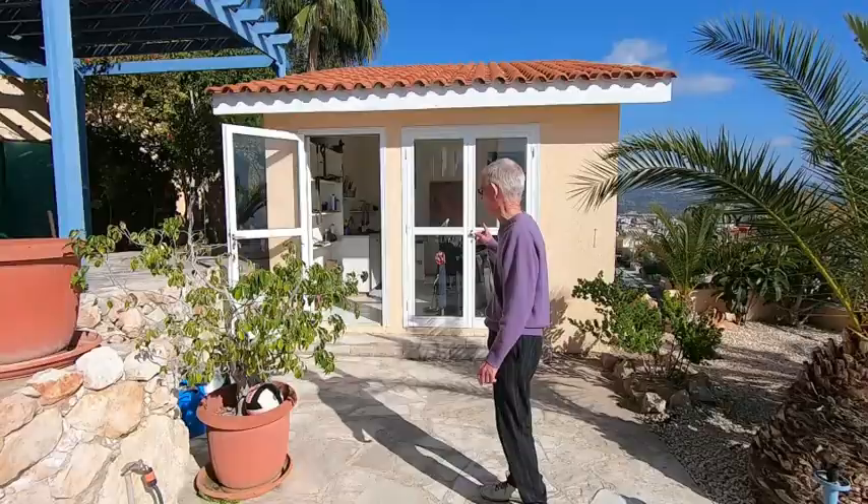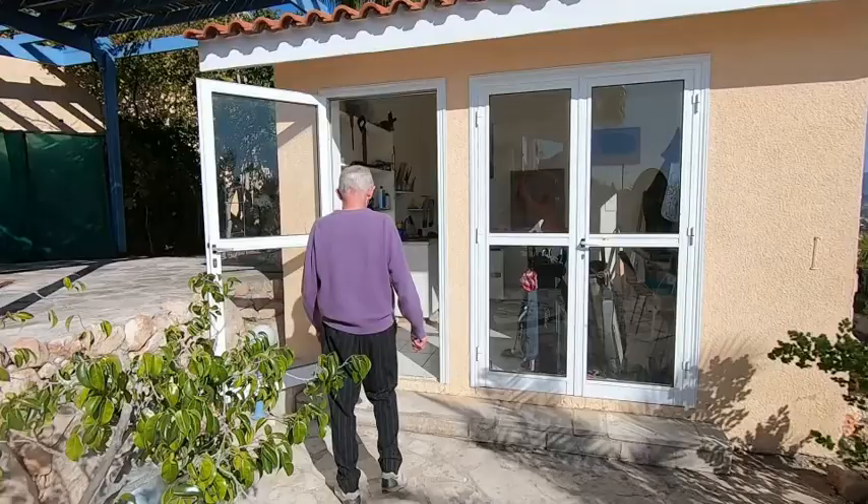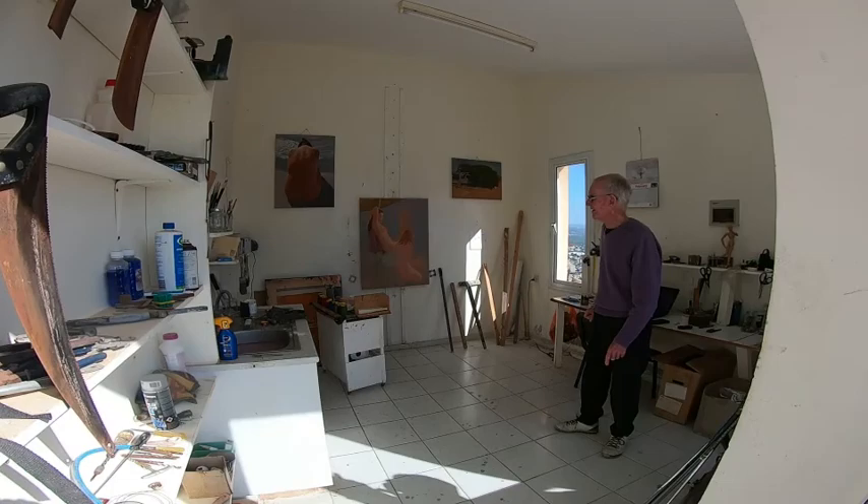This is the studio where I work. If you'd like to follow me we'll go inside and I'll show you what's happening.